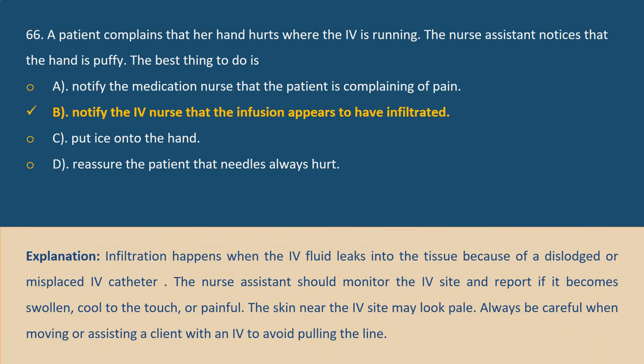Answer B. Explanation: Infiltration happens when the IV fluid leaks into the tissue because of a dislodged or misplaced IV catheter. The nurse assistant should monitor the IV site and report if it becomes swollen, cold to the touch, or painful. The skin near the IV site may look pale. Always be careful when moving or assisting a client with an IV to avoid pulling the line.